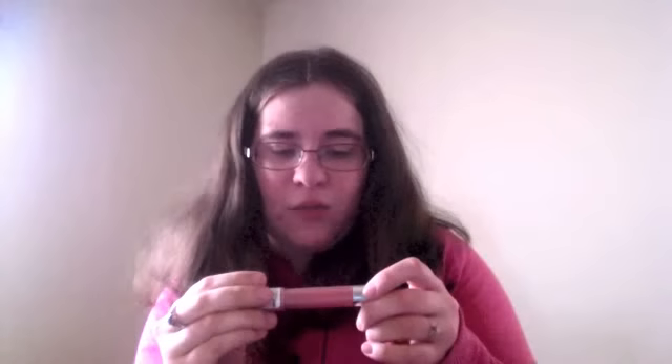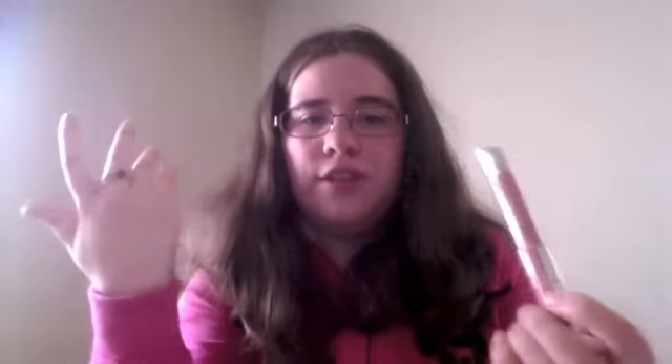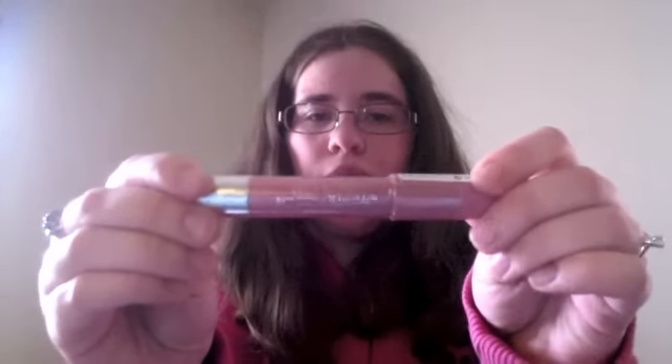The next thing I see is the Revlon Just Bitten Kissable Balm Stain. I don't wear a lot of makeup, as you guys can tell. I'd rather sleep than go through all that, but lipstick and stuff I'm cool with. It looks like it's not too dark of a color, so I might be able to pull it off without it looking like a clown put my makeup on or something. I'll try that.